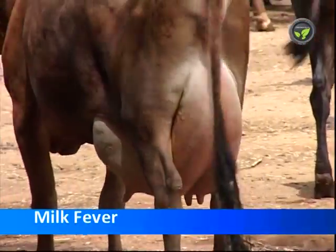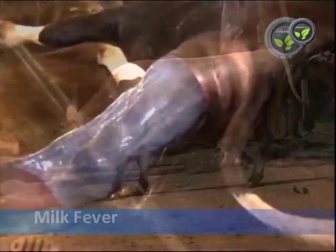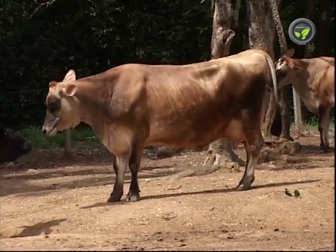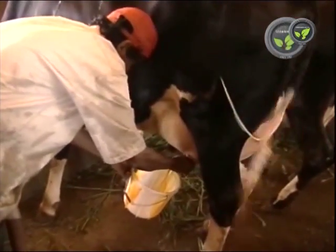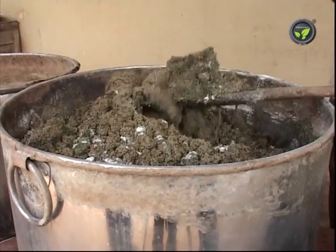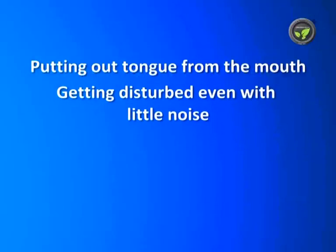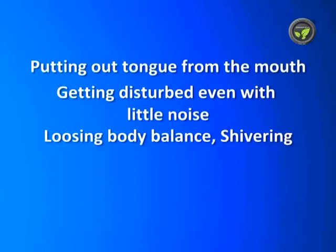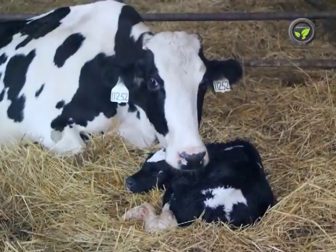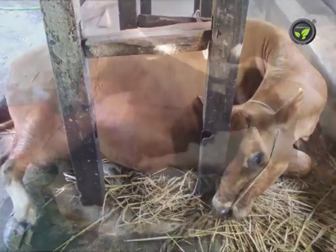Milk fever is a physiological disorder affecting the cow within 72 hours of calving. High-yielding aged cows, especially jersey cows, are affected more. Depletion of high amounts of calcium from the body through milk, or deficiency of calcium in the food, is the reason. Symptoms include putting out of the tongue from the mouth, getting disturbed even with little noise, losing body balance, shivering, kicking back legs, and low body temperature. The cow lays down on the ground with debility.